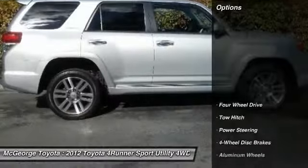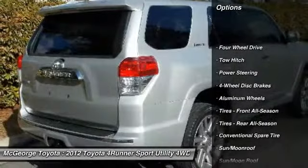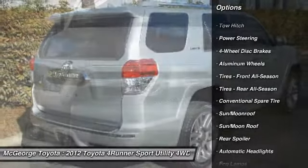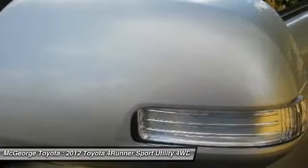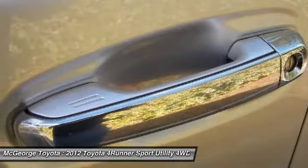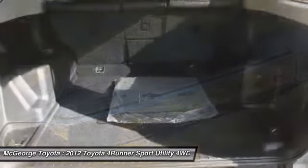Here are some of this vehicle's great options: backup camera, keyless entry, steering wheel audio controls, power passenger seat, navigation system, tow hitch, moonroof, leather wrapped steering wheel, Bluetooth, and adjustable steering wheel.